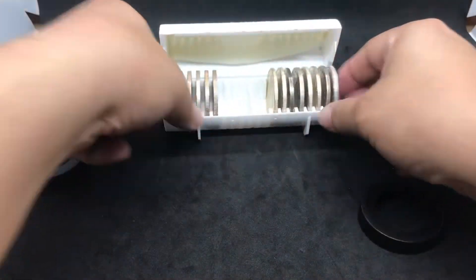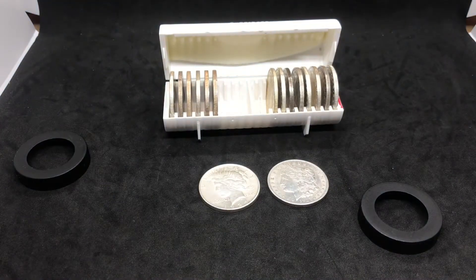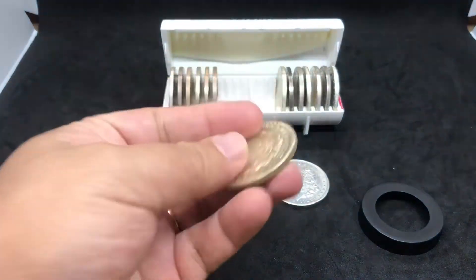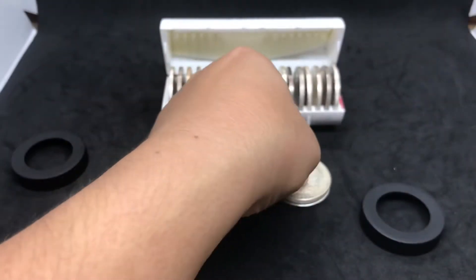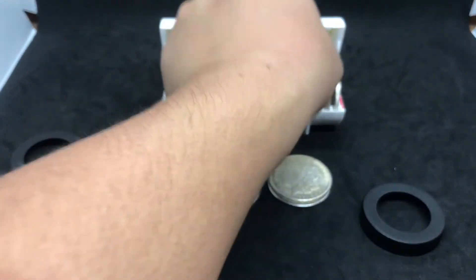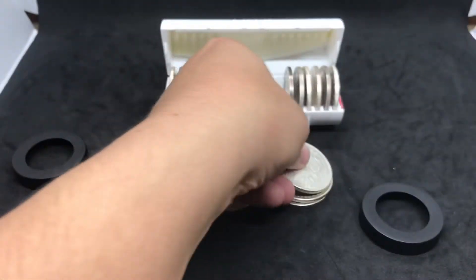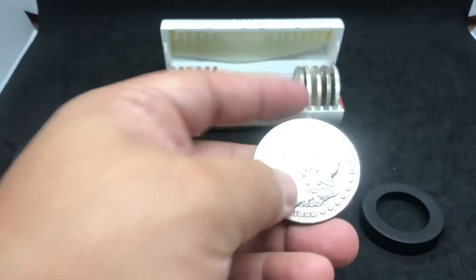I've been collecting these just to have them. I am enjoying collecting them. Once again we see our other Morgan — we have another 1921. So a lot of 1921s at my local coin shop. This one's a little different: this is a 1898.